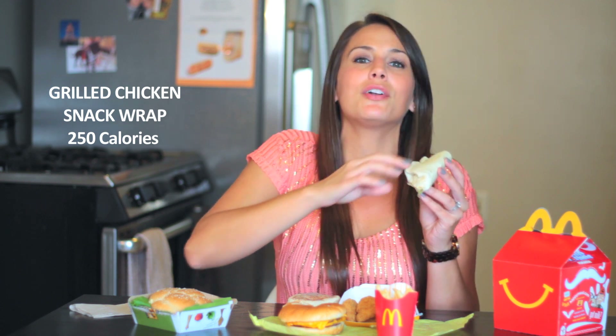I don't like pickles. Snack wrap — grilled chicken — 250 calories for the barbecue or honey mustard.